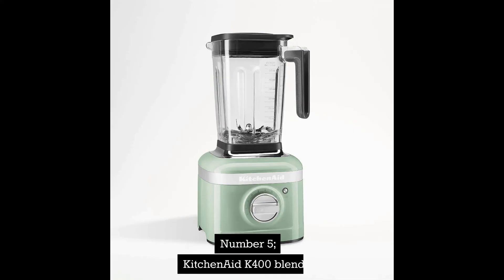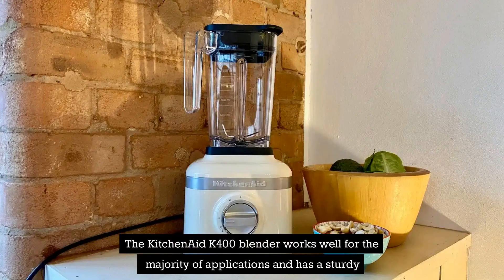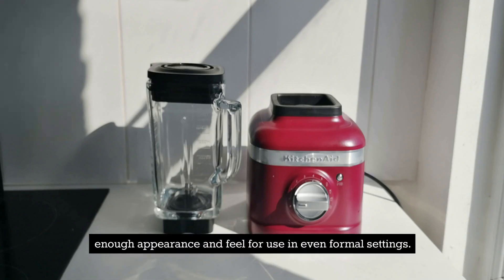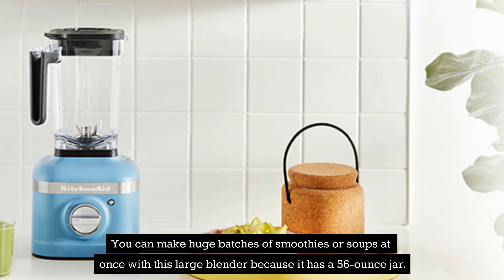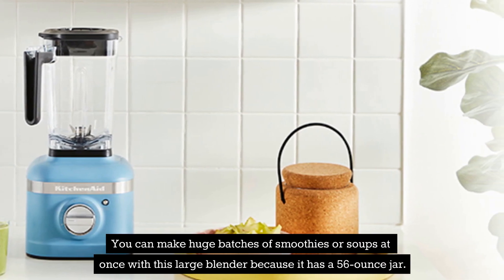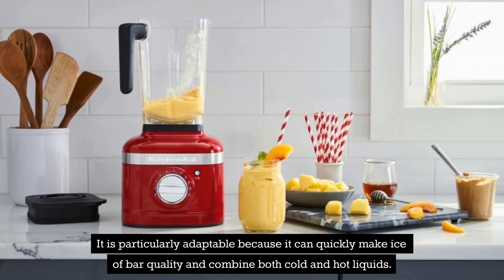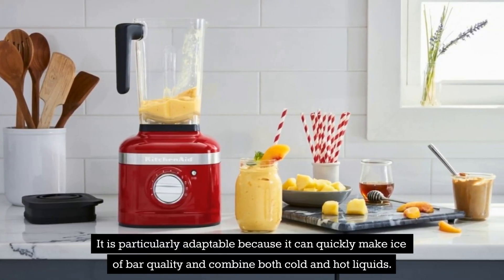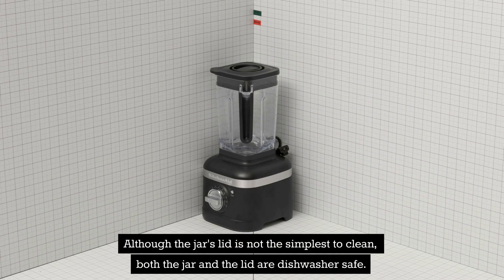Number 5: KitchenAid K400 Blender. The KitchenAid K400 Blender works well for the majority of applications and has a sturdy enough appearance and feel for use in even formal settings. You can make huge batches of smoothies or soups at once with this large blender because it has a 56-ounce jar. It is particularly adaptable because it can quickly make bar-quality ice and combine both cold and hot liquids. Although the jar's lid is not the simplest to clean, both the jar and the lid are dishwasher safe.